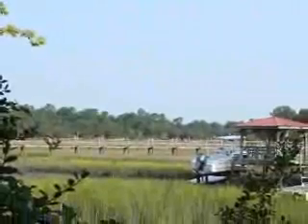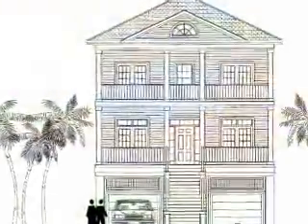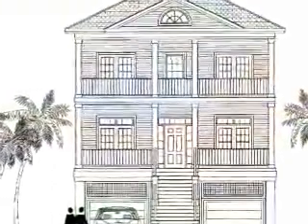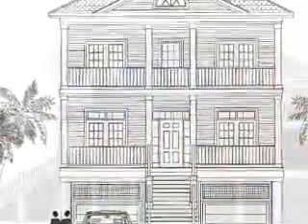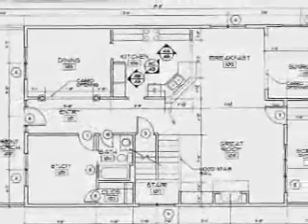The lot features a dock permit for a shared dock with a neighbor, as well as plans for a fabulous 2,607 square foot two-story home with four bedrooms and three bathrooms. The plans showcase an expansive master suite as well as double-decker porches off the front and back of the home.